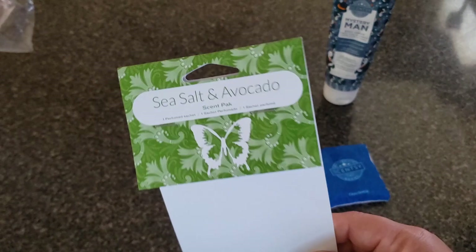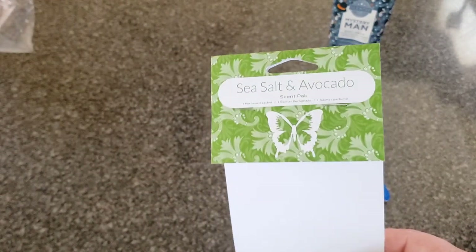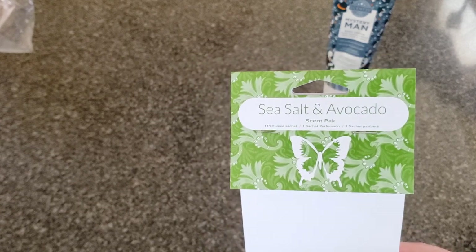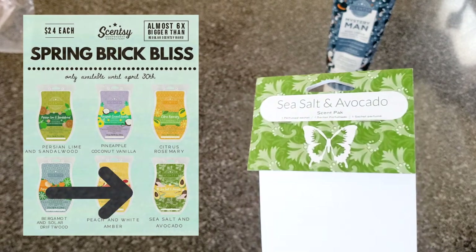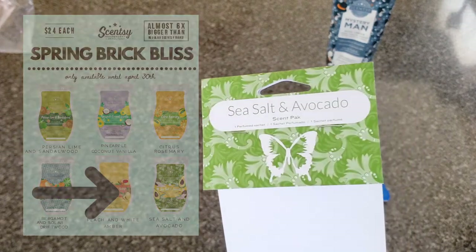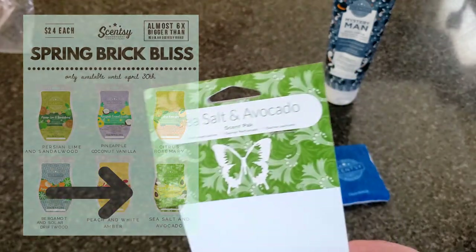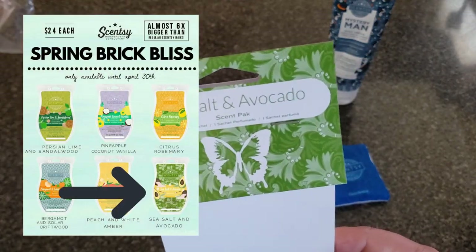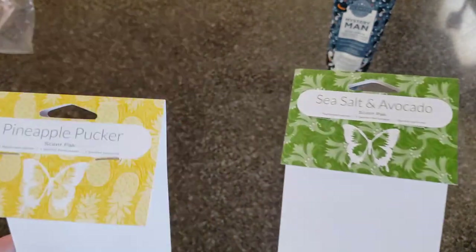We've got Sea Salt Avocado, which is going away. A lot of people are just like 'what?!' I remember when Sea Salt Avocado came out in the spring bricks of 2017 — it was super popular. People were skeptical when they heard the name; they were like 'that sounds like guacamole.' But it's not — it's really, really good. It's going away because Scentsy wants you to miss it.